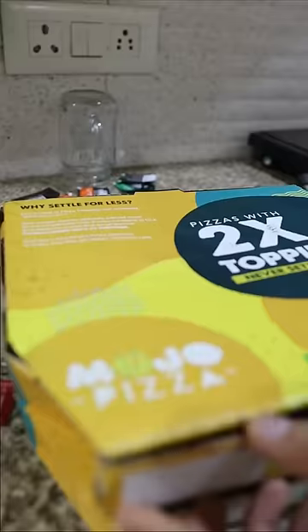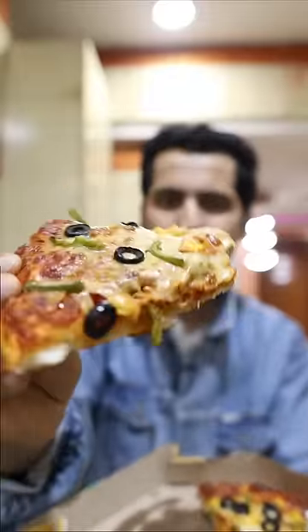Now let's try pizza! This is the Awesome Threesome pizza! Guys, they have added olive, capsicum, and sweet corn — and what an amazing flavour this pizza has!